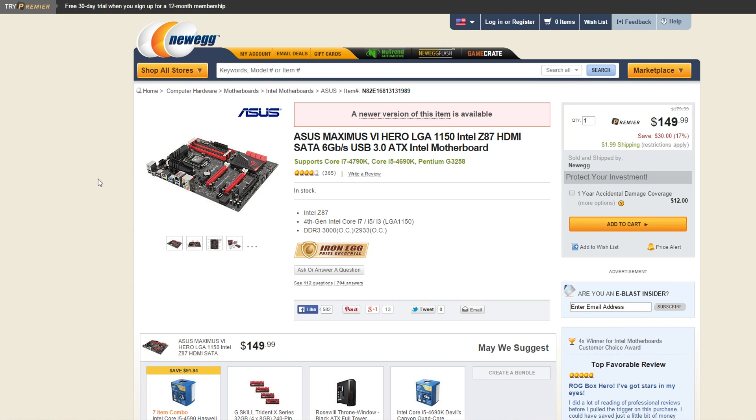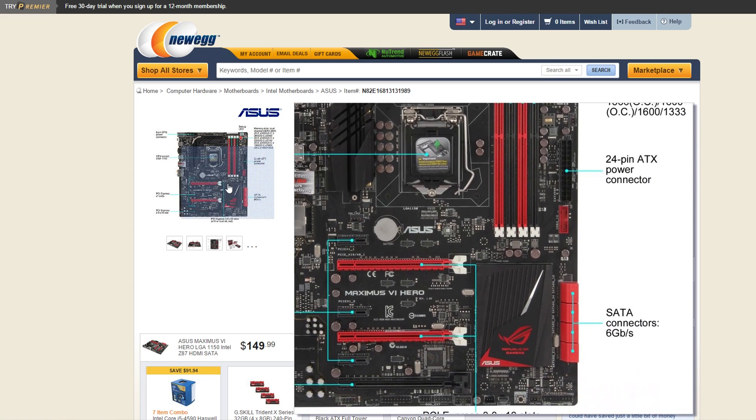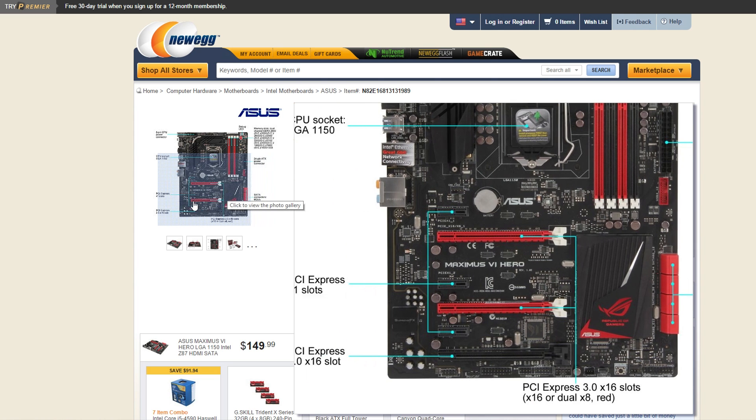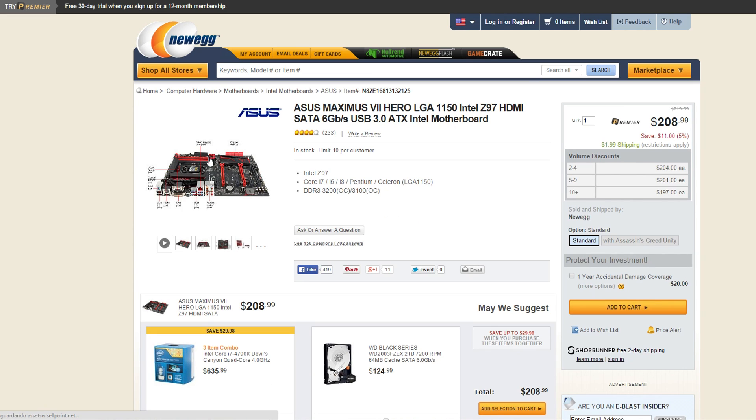The ASUS Maximus 6 Hero is available right now for $119 after a $30 rebate at Newegg, Outlet PC, and Superbiz. The newer version is around $209. The Hero 6 you can easily upgrade, and like I said, if you don't need those new Z97 chipset features, you really don't need Broadwell either. If you were going to do that, you'd probably just wait for an LGA 1151 motherboard and go with Skylake. But if you want to build a cheap PC right now with a Haswell Refresh processor, the Z87 chipset is very attractive.